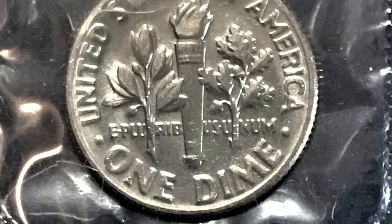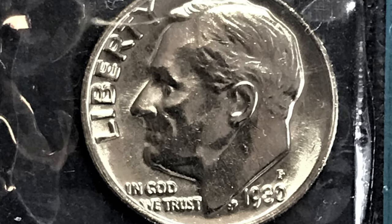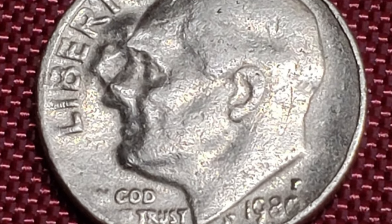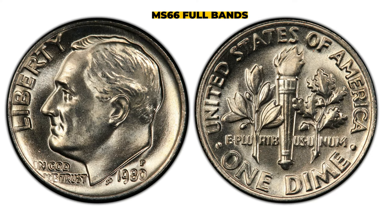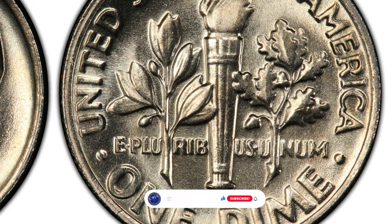However, if the coin is in uncirculated condition or is a special variety, it may have additional value to collectors. Specimens with a Full Bands designation are very scarce — according to the PCGS census, only three specimens were reported with Full Bands: two in MS64 and one in MS66 condition. The MS66 Full Bands dime is relatively rare and is worth around four thousand dollars per the PCGS price guide.